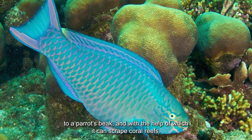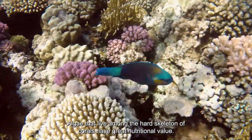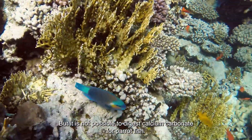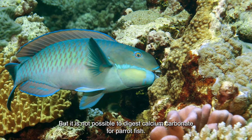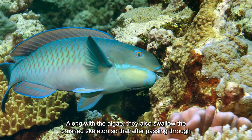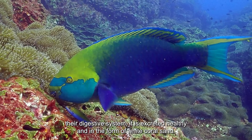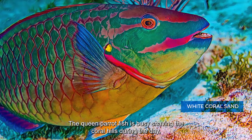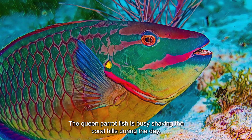With its beak-like teeth, the parrotfish scrapes coral reefs for algae that live among the hard skeleton of corals, which have great nutritional value. However, it is not possible to digest calcium carbonate, so along with the algae, parrotfish also swallow the crushed skeleton. After passing through their digestive system, it is excreted as white coral sand.